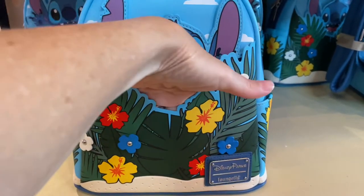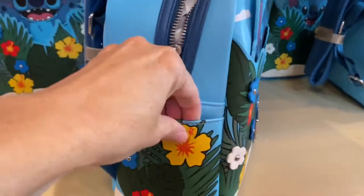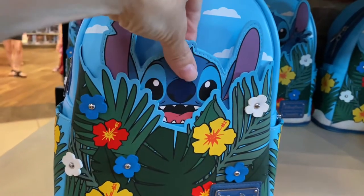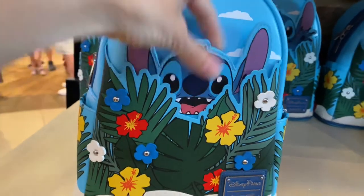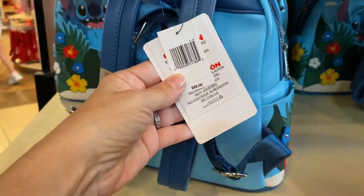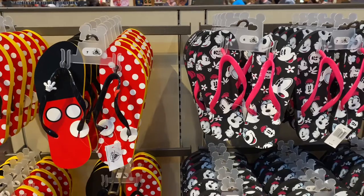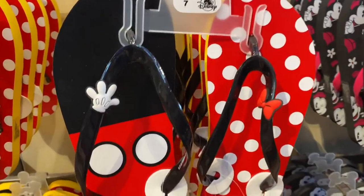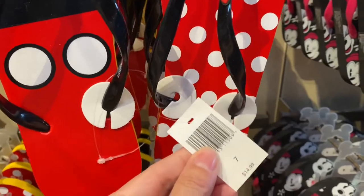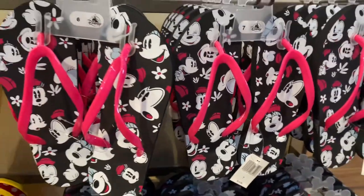We just found this Stitch Loungefly backpack — it's flying off the shelves! It has a pocket in the front, pockets on the side when unzipped, and on the back Stitch goes up and down — really cool. The inside is just printed with flowers, no inside pocket. The Stitch backpack is $85. They also have Mickey and Minnie Disney flip-flops — not Havaianas, but still — for $14.99 each in pink/black and black/red.